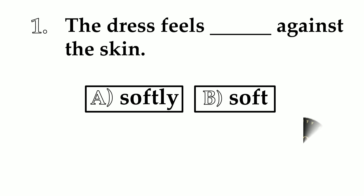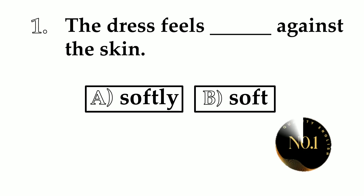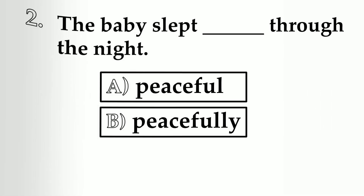Question 1. The dress feels ___ against the skin. A: softly. B: soft. The correct answer is soft. The dress feels soft against the skin.